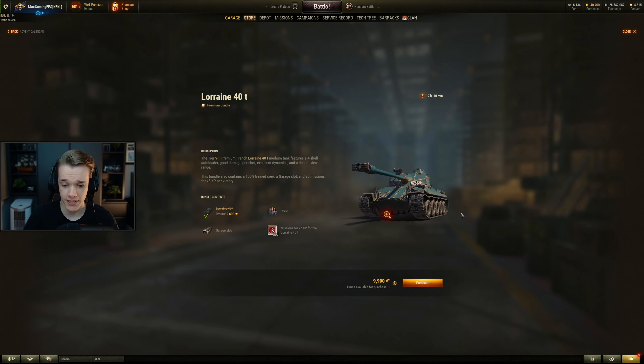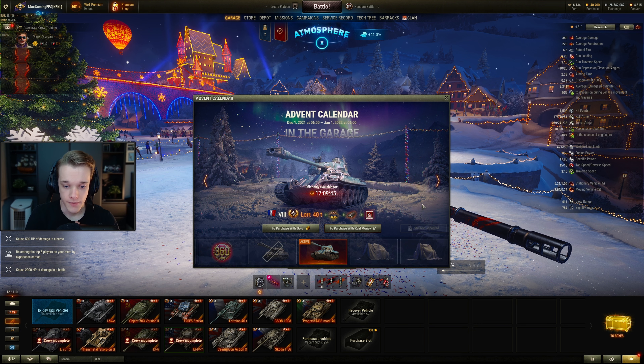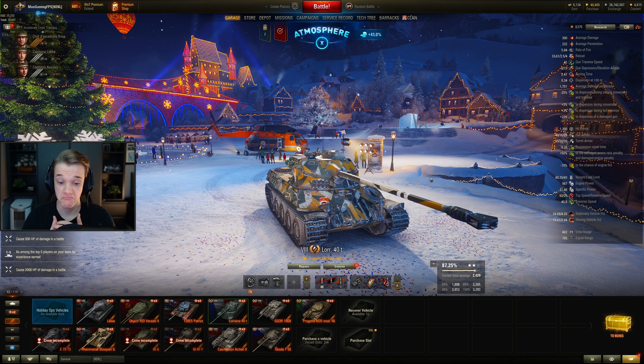The problem is they've priced it at 9,900 gold — that's expensive, around about 30 pounds in the UK. I can't really recommend it for the price to be honest. The Liss was 7,000, this is a full 3,000 gold more than the Liss, and I don't think that this is as good as the Liss in all honesty. This is quite a fun tank to play and it is good, but for the price, I don't think it's worth that.